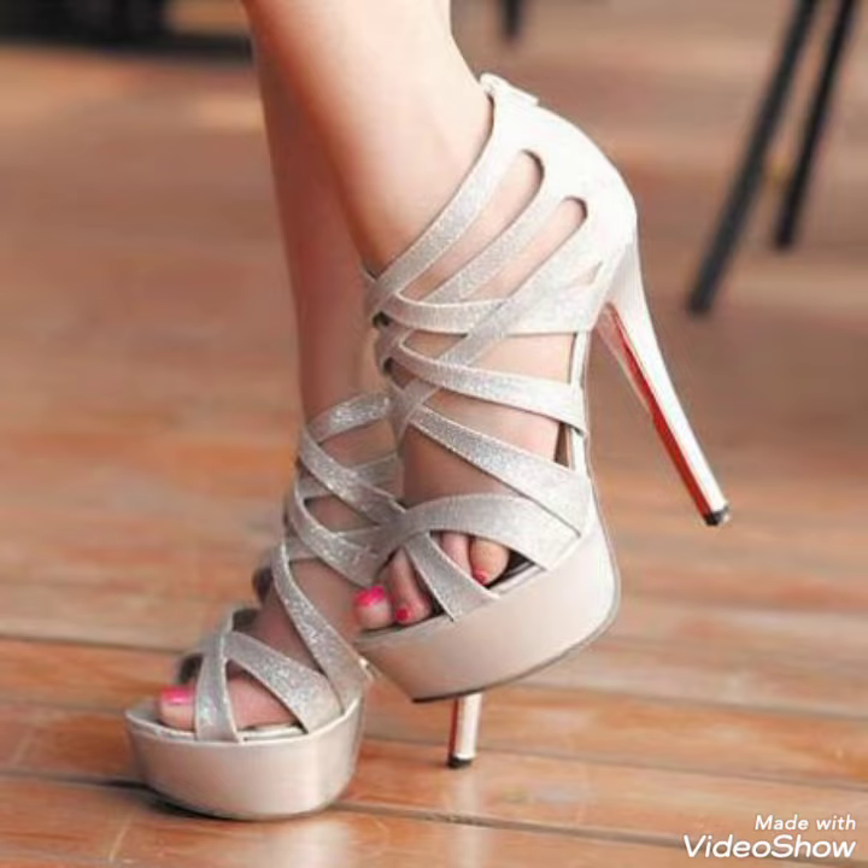So friends, you can buy these shoes from Amazon.com and AliExpress.com.